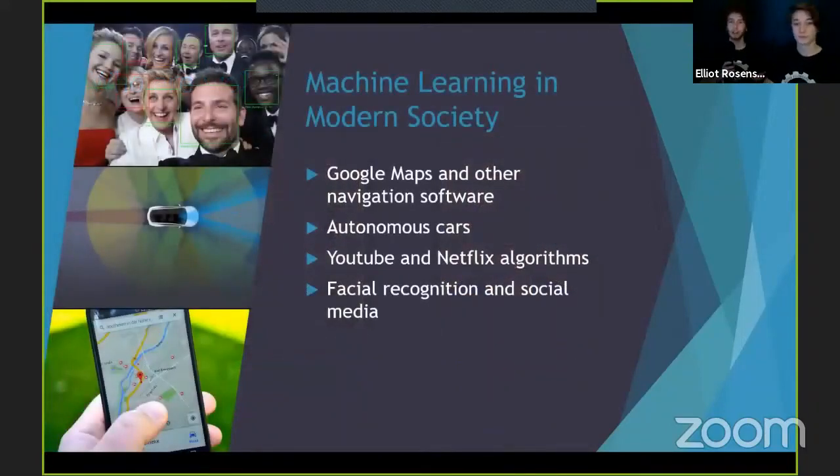Before we talk about our solution to automation, here are some examples of jobs that have already been tackled by other systems. You probably already used some kind of machine learning today. For example, Google Maps, which uses machine learning for navigation, or YouTube and Netflix, learning about your preferences to suggest the best media for you, or even Facebook, recognizing your face to group photos of you together. Many social media services use artificial intelligence to optimize the user experience as well.